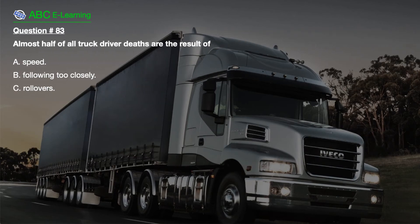Question number 83. Almost half of all truck driver deaths are the result of: A. Speed. B. Following too closely. C. Rollovers.